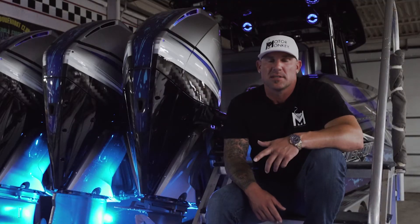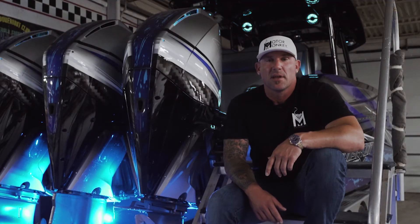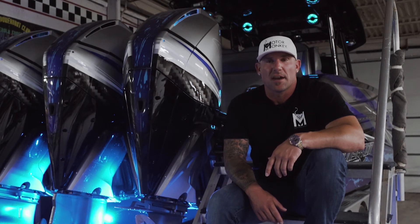Just want to send a shout out to the guys at Sensation, man. Thank everyone for all their hard work on this. It was a lot of special things that they did and I really appreciate it.